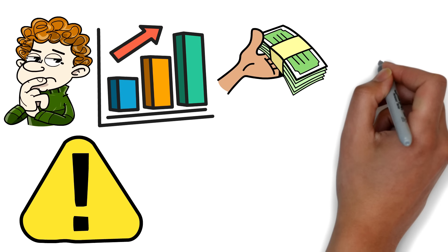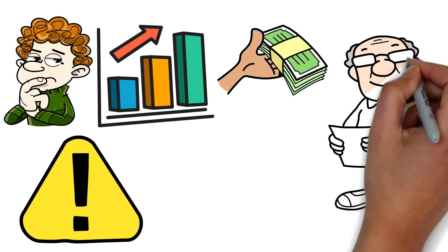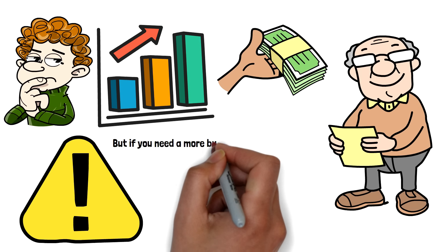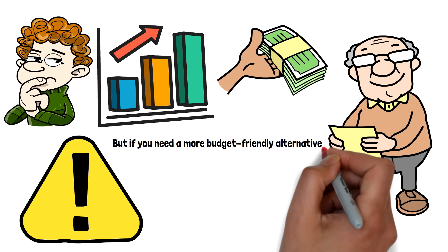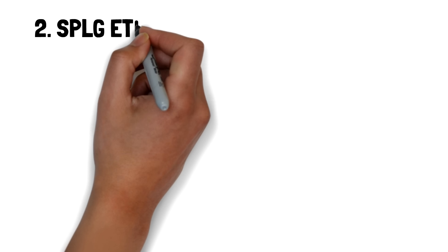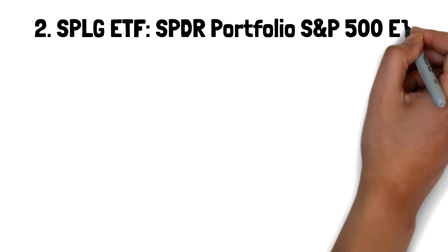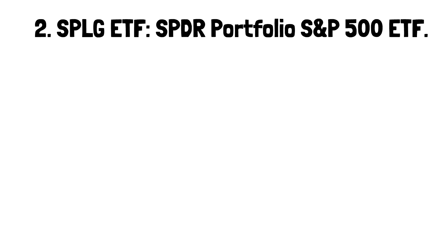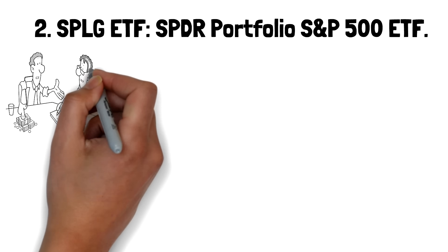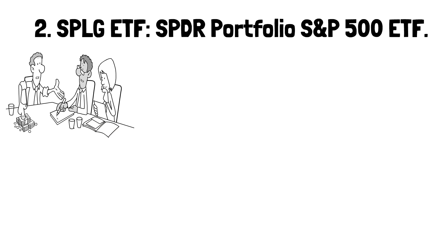Its diversified portfolio reduces risk, and its low cost ensures that more of your money is working for you. Whether you're a beginning investor or a seasoned pro, VOO provides a straightforward way to participate in the market's growth without the stress of managing individual stocks. Its historical performance, low fees, and expert endorsements make it a standout option for anyone seeking to build wealth over time. But if you need a more budget-friendly alternative, the SPLG ETF is worth considering.